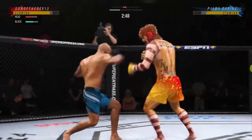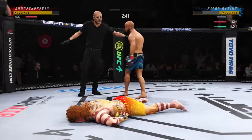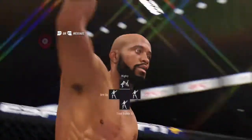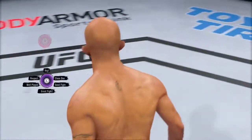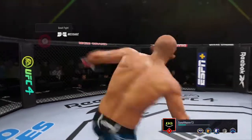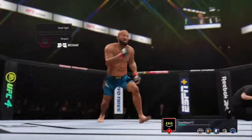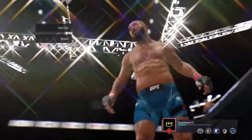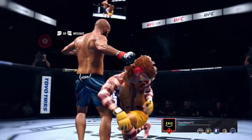The leg kicks have been a big storyline in this one, and there's another one — he continues to slow his opponent down. And just like that, the fight is over! Oh my goodness, what a performance! That was just a gorgeous shot to end the fight right there. The opponent really didn't see it coming. For the winner, this is certainly exactly what he was looking for here tonight — he's going to enjoy watching this one back.